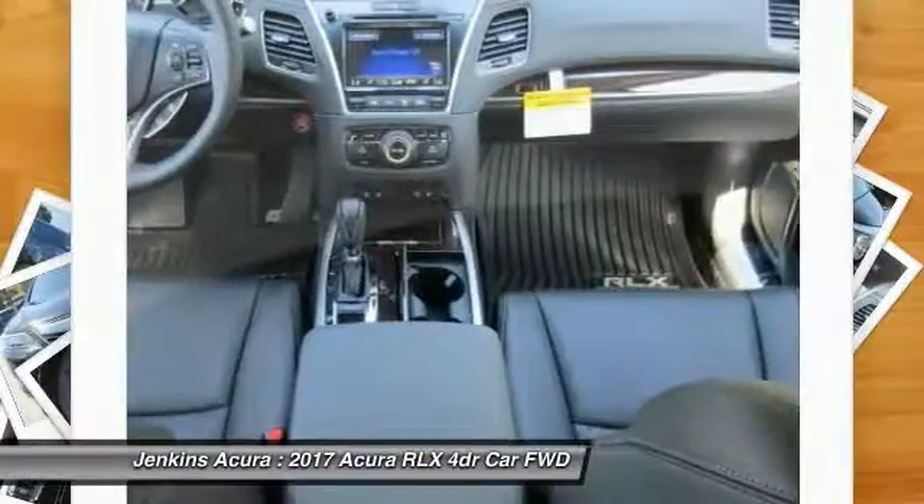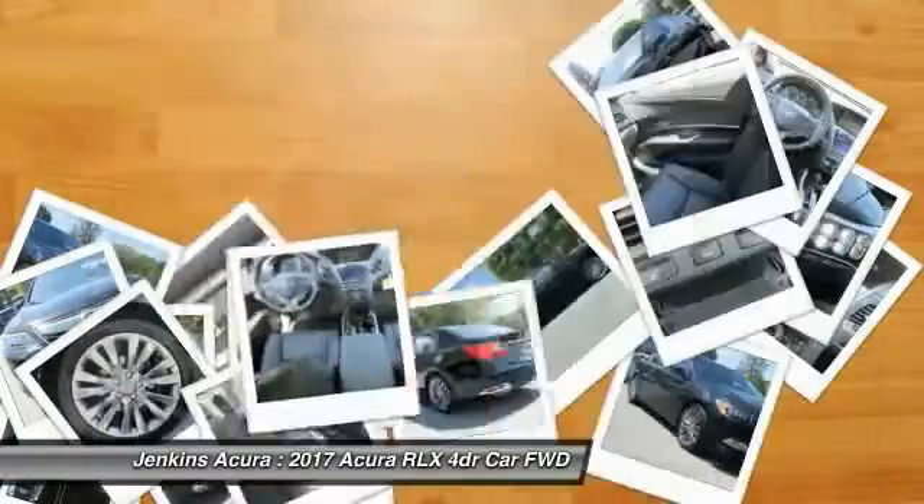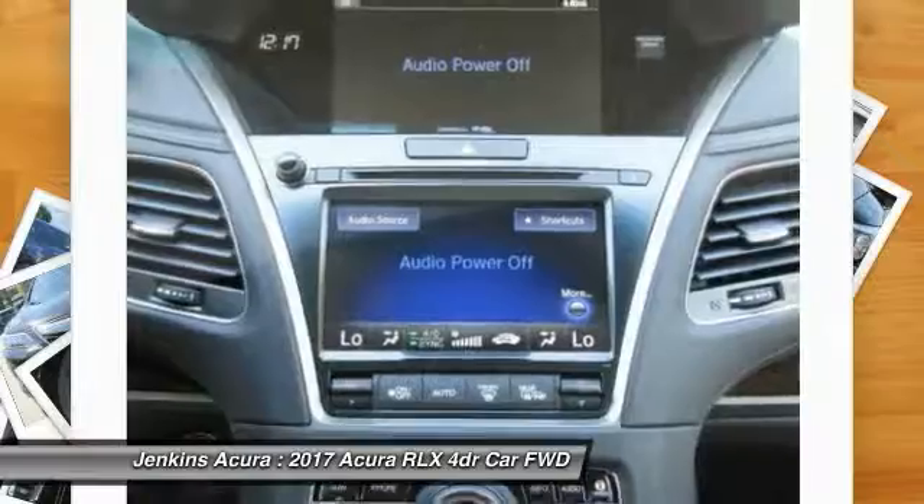Your new ride is just a phone call away. The Acura RLX.